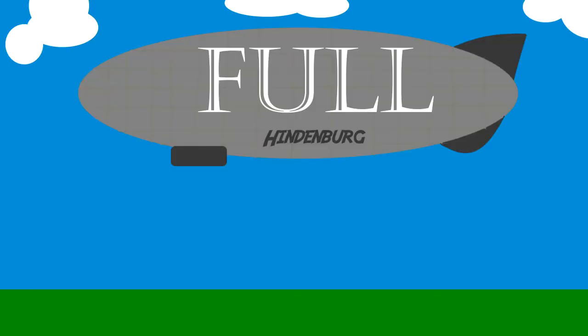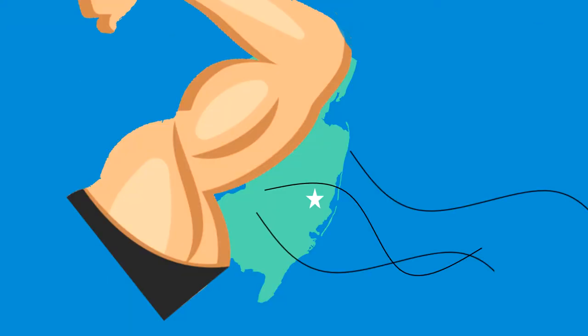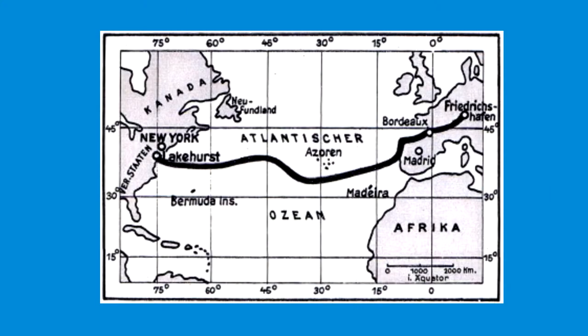36 was actually the maximum number of guests the Hindenburg could accommodate, and they had almost double the crew members, which is just crazy. More than anything, I'm surprised a ship of supposed class was landing in the armpit of this nation, but I wasn't in charge of the trips.